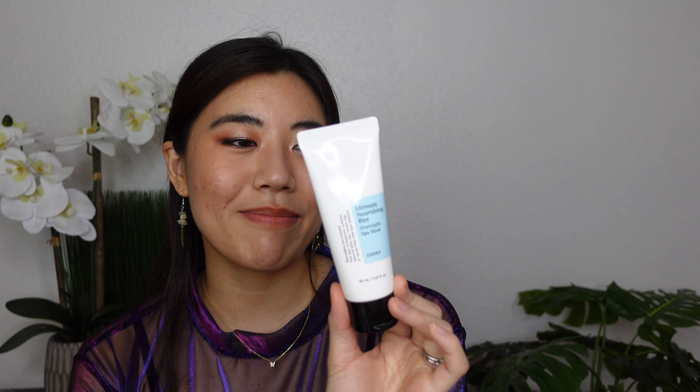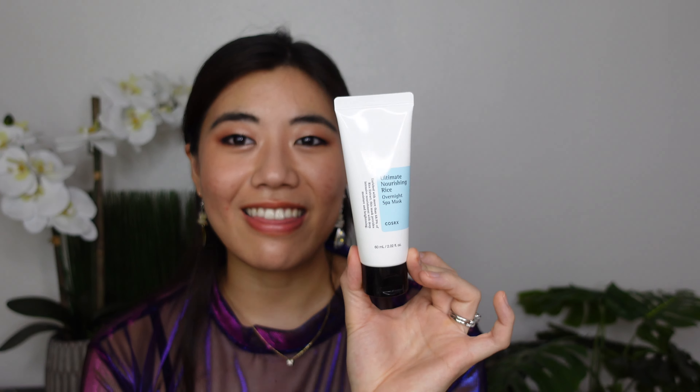The COSRX Ultimate Nourishing Rice Mask — I bet some of y'all thought this broke me out since it's a richer moisturizer. I use it at night just as a night moisturizer, and it's so good. None of the ingredients give me problems. It makes my skin feel really soft in the morning — not exfoliated soft, but like you-used-a-good-cream soft. I'm definitely going to keep using this one.